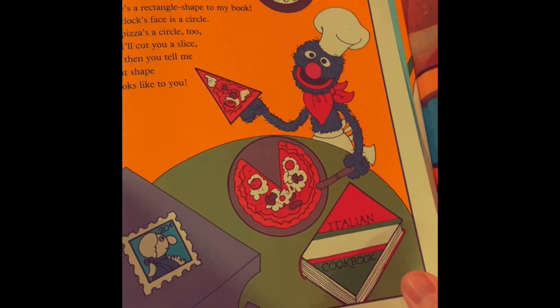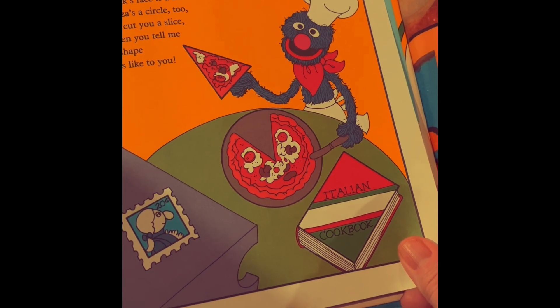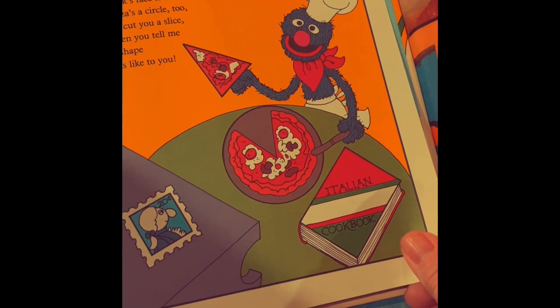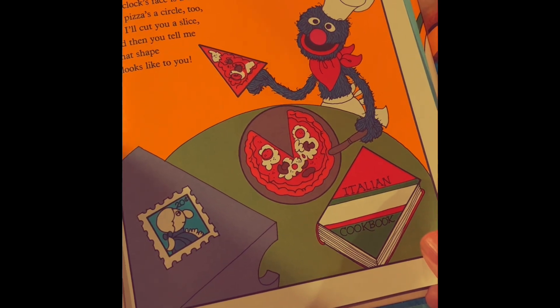And how about Grover's shape poem? 'Now that I know about shapes, I see them wherever I look. I see that the stamp is a square, there's a rectangle shape to my book. The clock's face is a circle, the pizza's a circle too. But I'll cut you a slice, and then you tell me what shape it looks like to you.' The end.